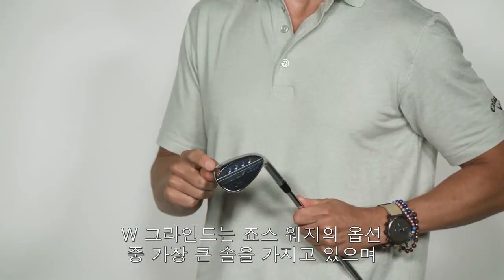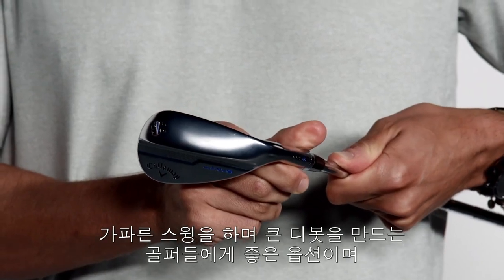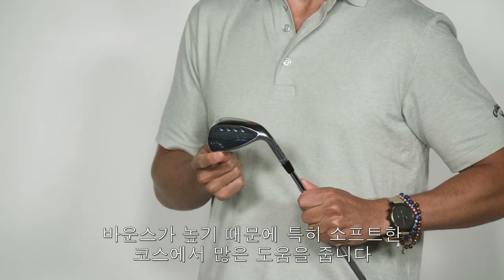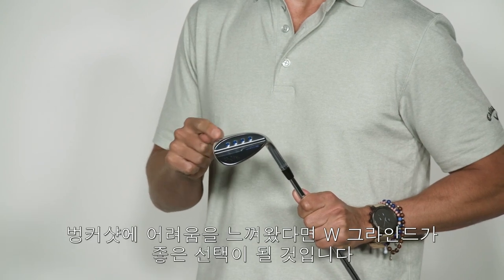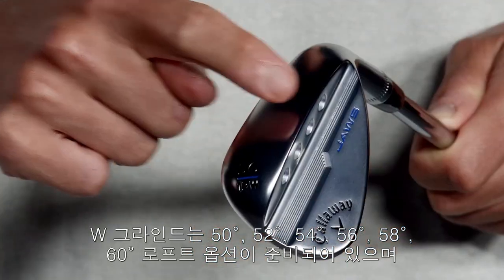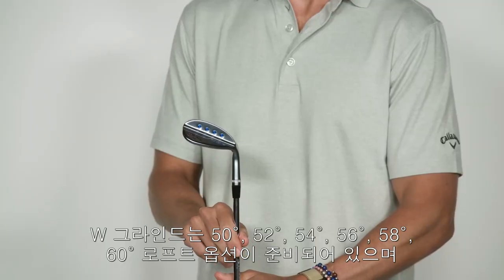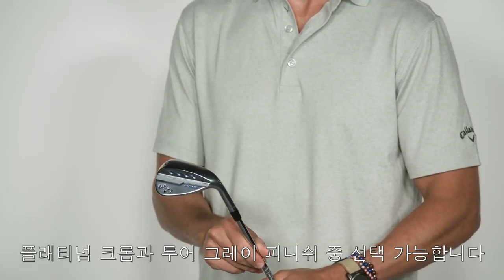The W-Grind has the widest sole of any of the Jaws options and offers the most bounce. It's perfect for golfers who have a steep swing and take large divots. The high bounce will also help golfers who tend to play in softer course conditions. And if you struggle out of the bunkers, the W-Grind could very well be your new best friend. The W-Grind is also available in 50, 52, 54, 56, 58, and 60 degree lofts and is offered in both platinum chrome and tour grey finishes.